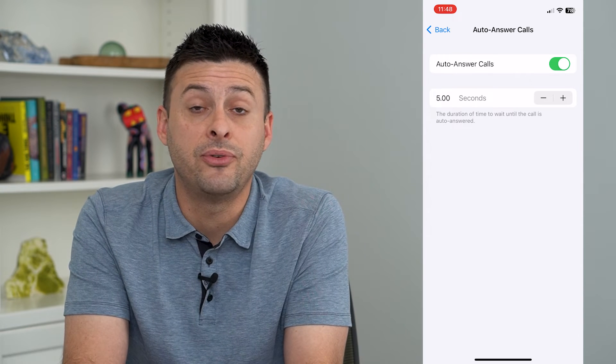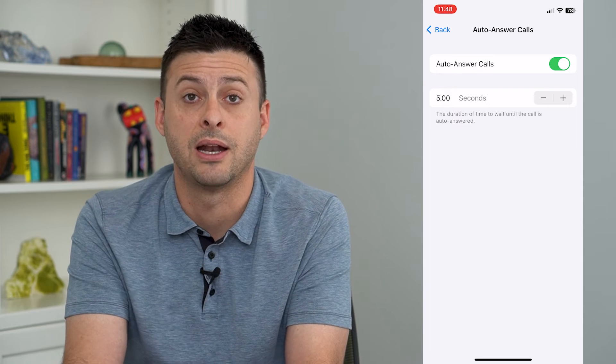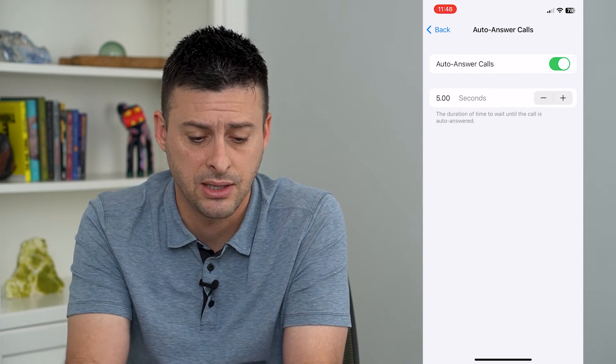Sometimes this is helpful if, say, you're driving and your phone is in your pocket and you just want it to automatically answer, so you can talk to them on a Bluetooth headset or something like that.